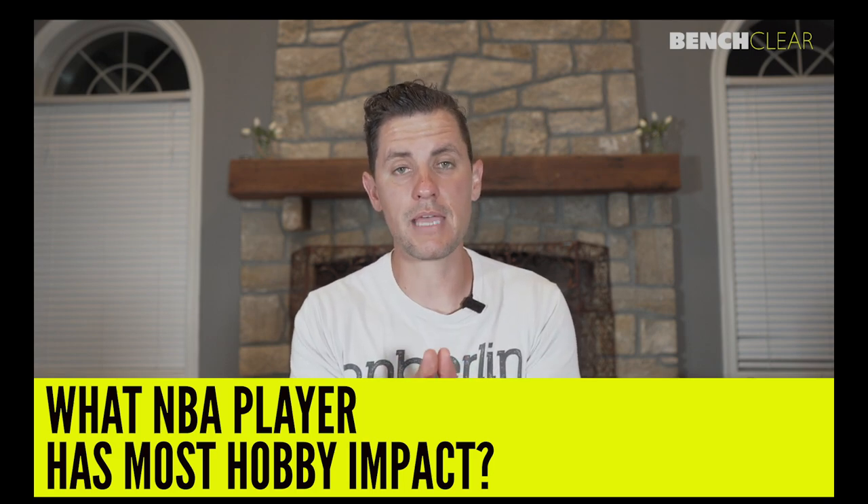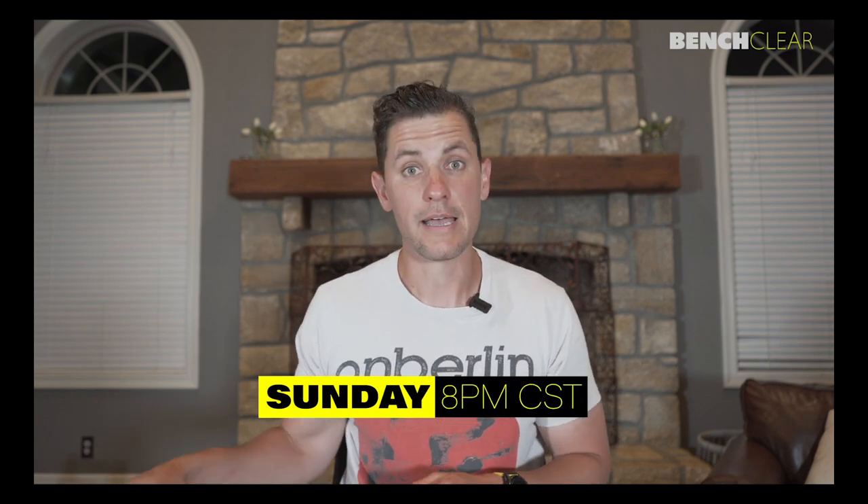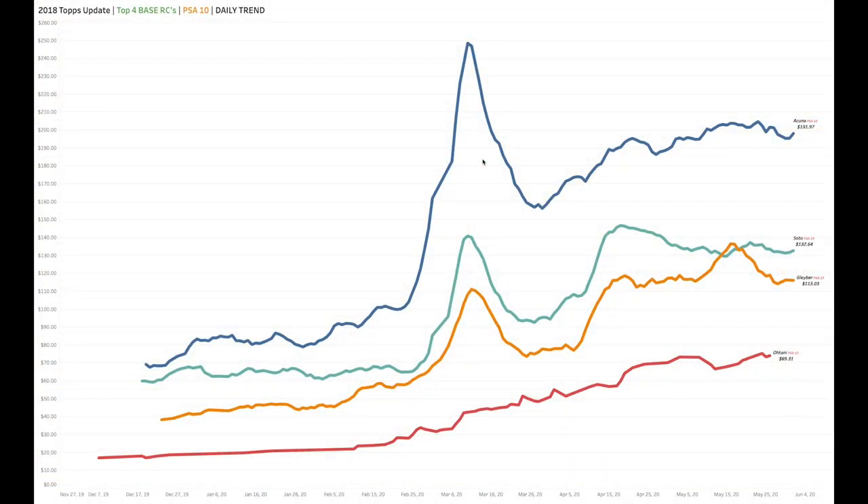All you have to do is answer this question in the comments below: tell me what NBA player you think will make the most impact in the hobby from now until the end of the season. Today they announced the NBA season is back on July 31st. We'll randomize your name on our live show on Sunday night and give away that box. So tell me what player you think will make the biggest impact and we'll give that box away on the house.